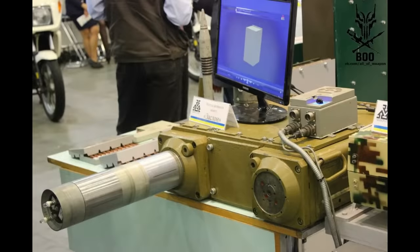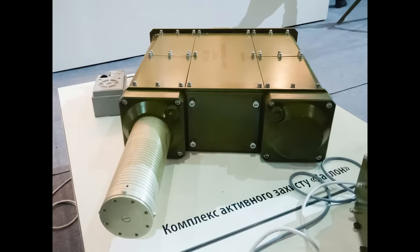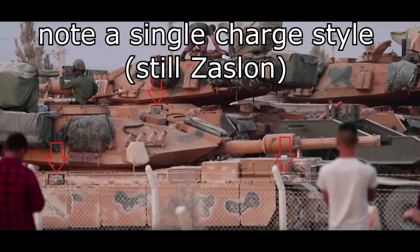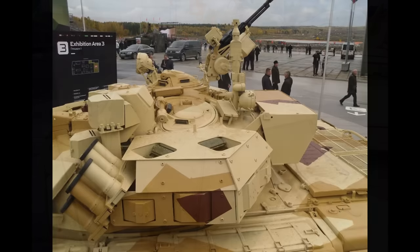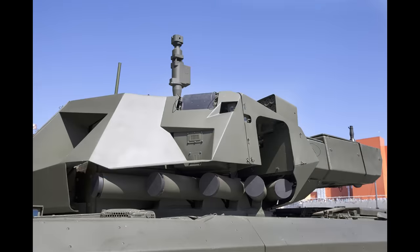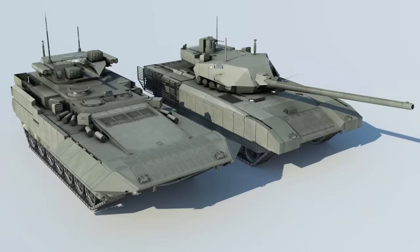Those more versed in APS technology might find the Drozd familiar — the Ukrainian Zaslon system is a direct evolution from Drozd with very minimal changes. Zaslon has sadly not seen wide use in the Ukrainian army outside of a few prototype vehicles, but it has been heavily exported to Turkey, and they seem to be satisfied with it. After the collapse of the Soviet Union, Russians experimented with more hard kill systems, including the famous Arena and Drozd. After those came Arena-M, the current candidate for adoption on Russian MBTs — perhaps they should have done it far sooner. And of course there is Afganit, currently incorporated in the T-14 and T-15 Armata, which are still not in active service. But I'll leave those for another video.